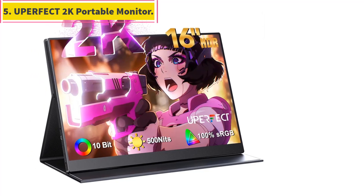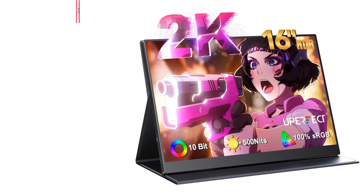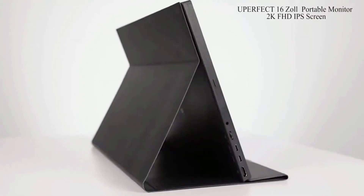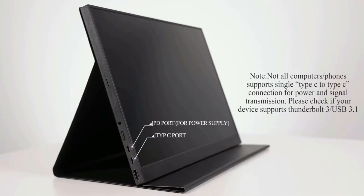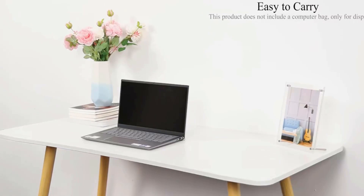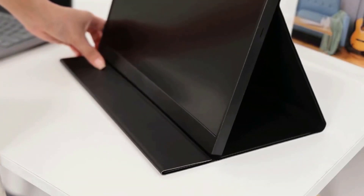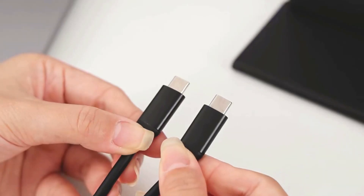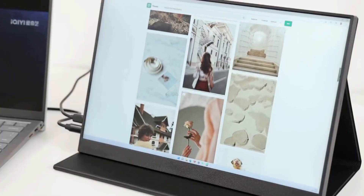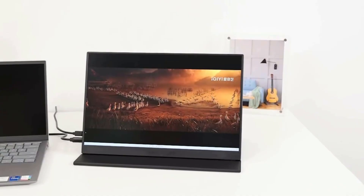Number 5: A perfect 2K portable monitor. The 2K QHD screen is more exquisite and realistic than 1080p and can also show more content. If you want a better portable screen rather than a normal one, you should choose this monitor. The 16-inch 16:10 screen ratio provides 11% more viewable area than a 15.6-inch 16:9 screen.